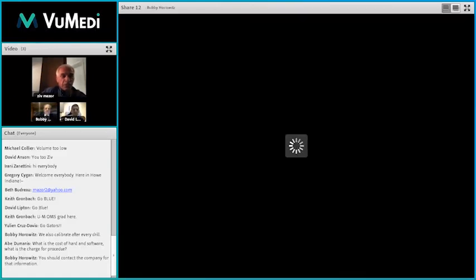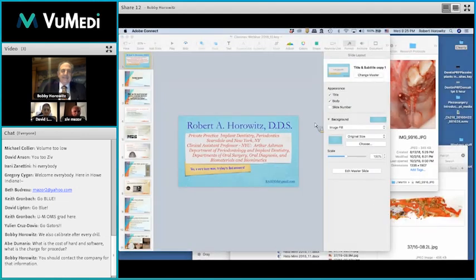I would like to introduce our second presenter for today's webinar — my brother from a different mother, Dr. Robert Horowitz from New York.